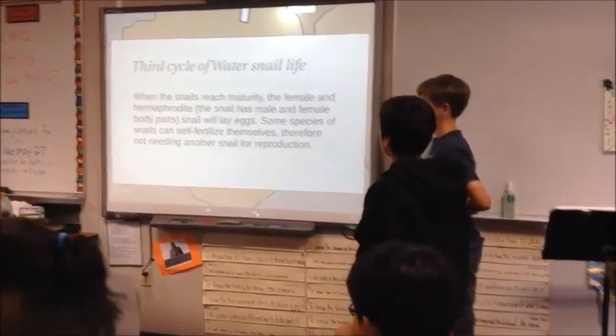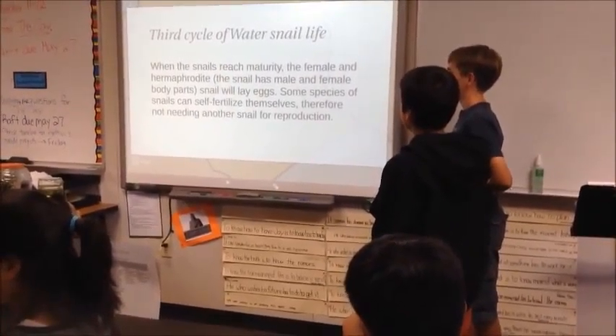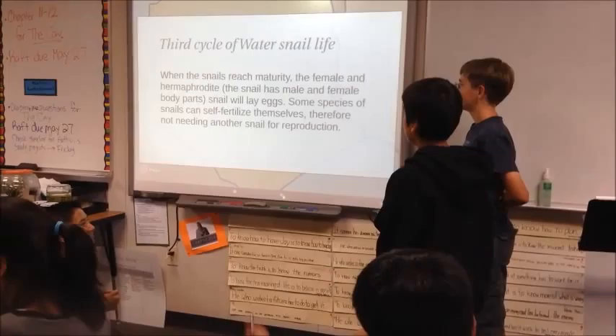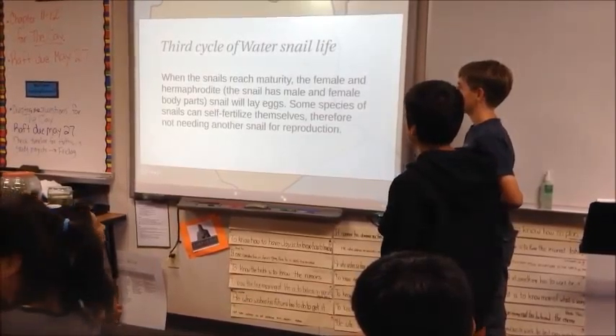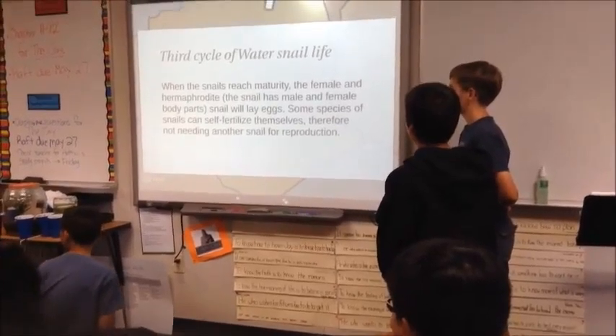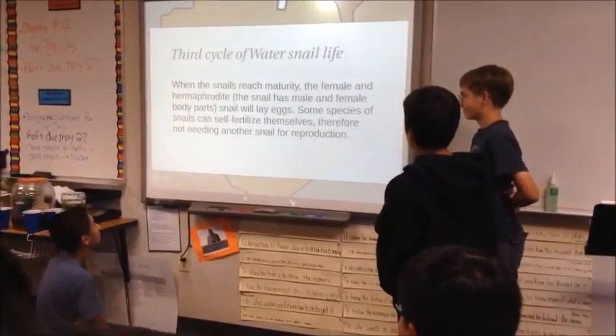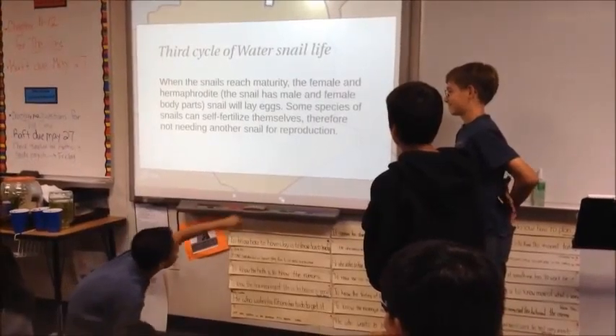The third stage of a water snail's life is maturity. The snail has male and female body parts. The snail will lay eggs. Some species of snails can self-fertilize themselves, therefore not needing another snail for reproduction.